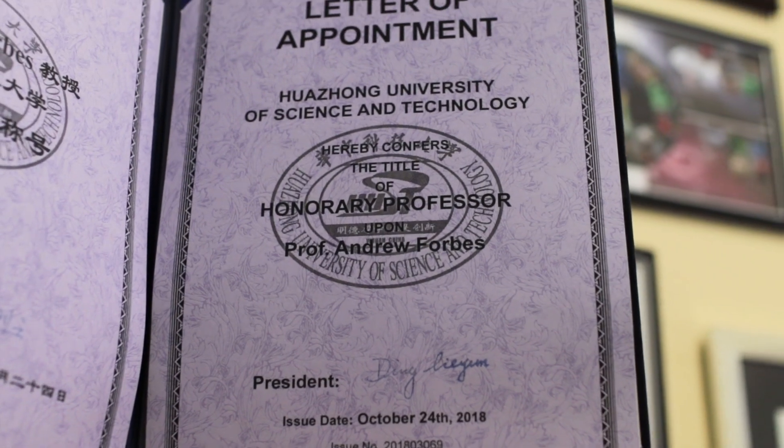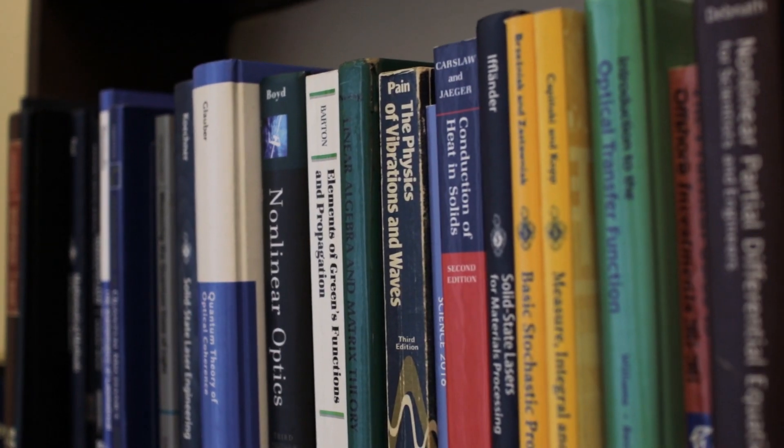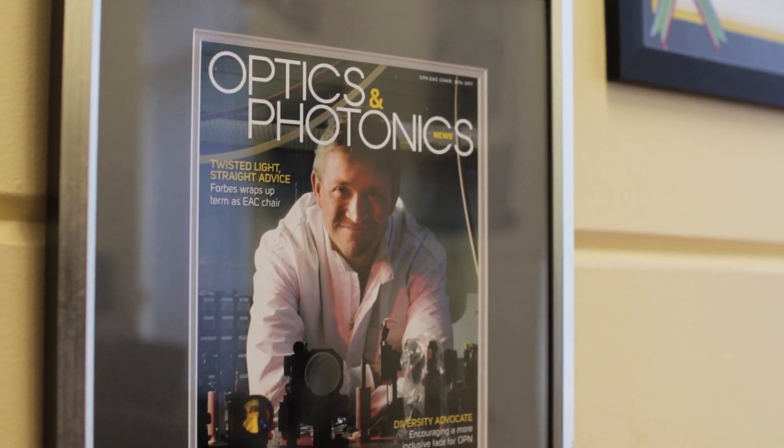My name is Andrew Forbes. I'm a distinguished professor within the School of Physics here at WITS, and I lead a group that works on structured light.